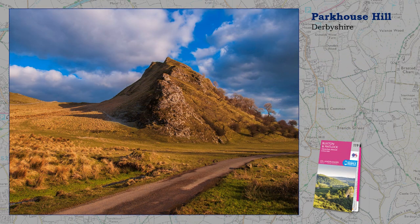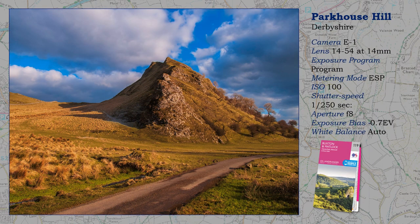Mention the Derbyshire River Dove and we think of Dovedale. But further up the valley, beyond Hardington, are two isolated hills. This is walking country of the highest grade, and a good deal quieter than Dovedale. The composition of the image is quite simple, going for a factual record enhanced by light, and positioning myself so that the track approaches the hill on a diagonal.